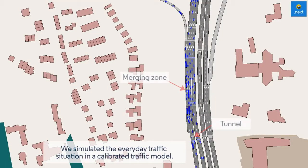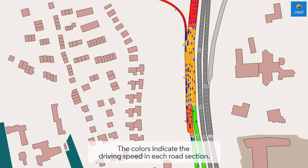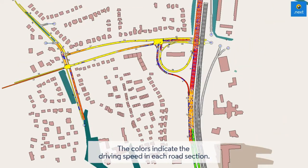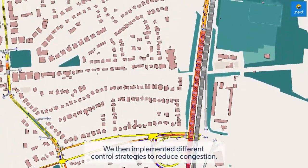We simulated the everyday traffic situation in a calibrated traffic model. The colors indicate the driving speed in each road section. We then implemented different control strategies to reduce congestion.